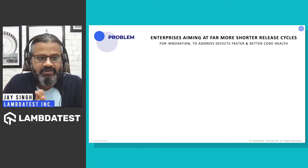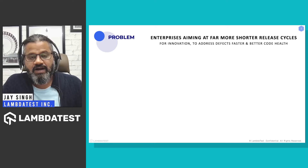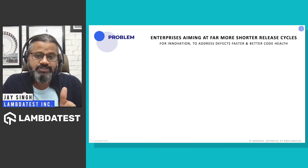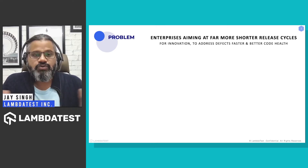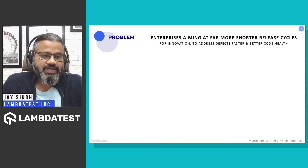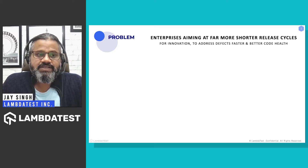One thing I often hear is that teams are aiming at shortening their release cycles. That could be because of innovation — wanting to roll out new features, fix bugs to improve customer experience, or just refactor code for better stability. We all know that test automation tools have been around, and many teams have implemented end-to-end testing suites.